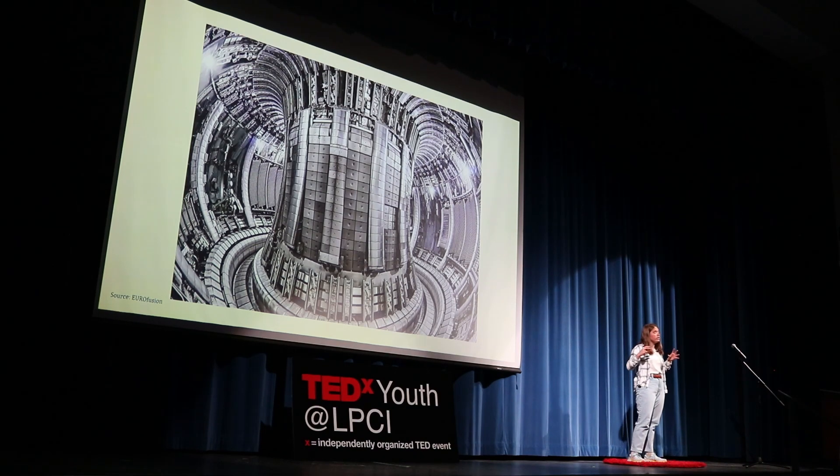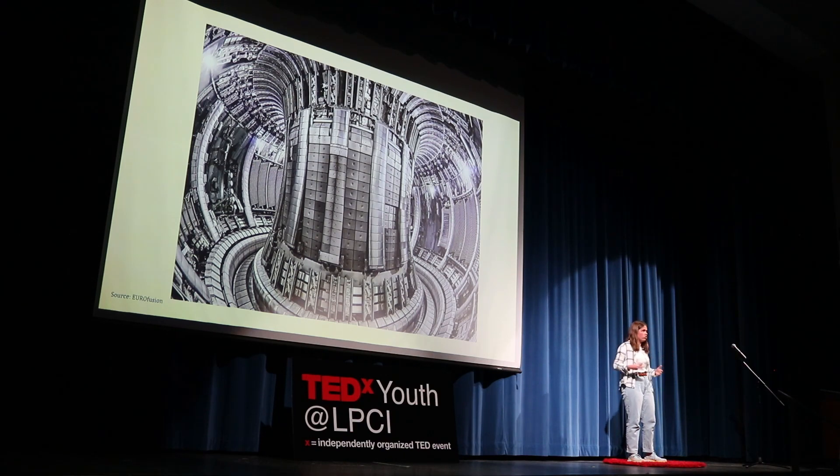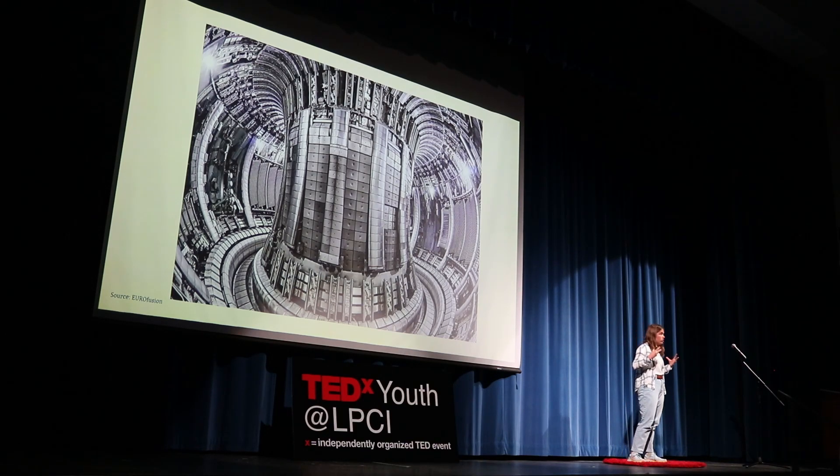The rocket's ascent into space is going to begin as chemically powered, according to the Department of Energy, just because of how powerful nuclear fusion is — what has been seen so far with nuclear energy indicates it cannot allow the rocket to ascend into space on its own. But once it reaches a certain magnitude, nuclear fusion will begin and be able to propel the rocket further into the sky.